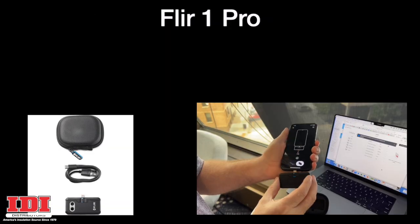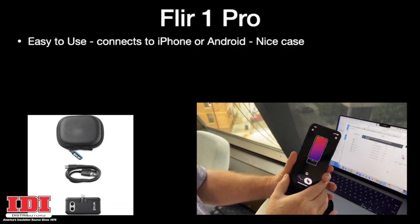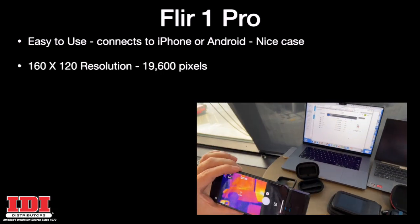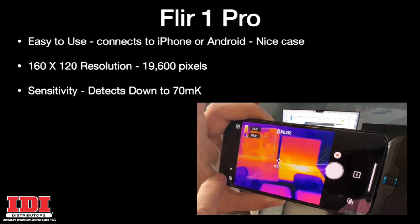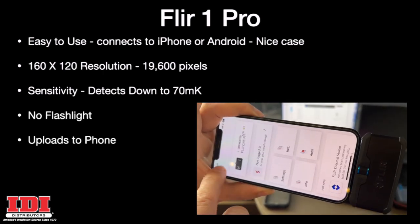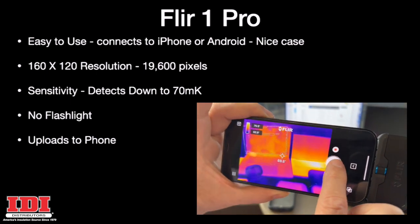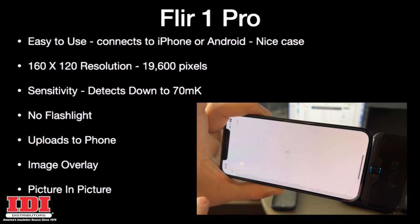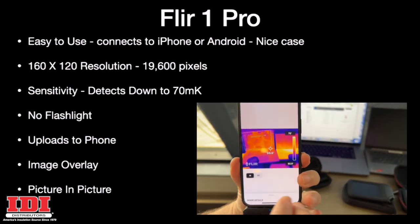Let's start with the FLIR 1 Pro camera. It's easy to use, connects to iPhone or Android, has a nice case, and 19,600 pixels. As far as sensitivity, it detects down to 70 mK — the lower the mK, the better the camera. It has no flashlight, but uploads to your phone, making it very easy to transfer pictures. It does have image overlay to help you understand the picture, and it also offers picture-in-picture.